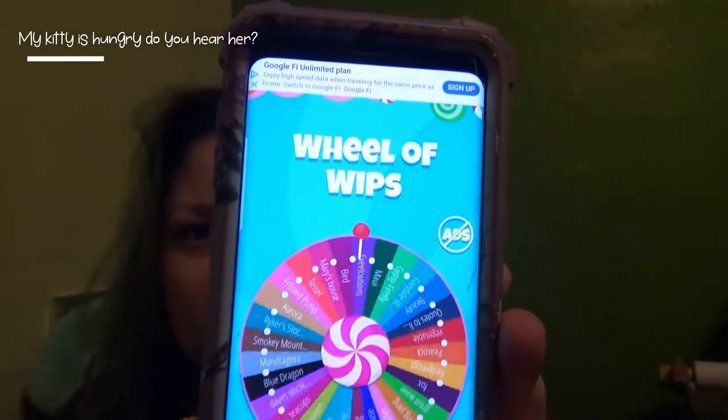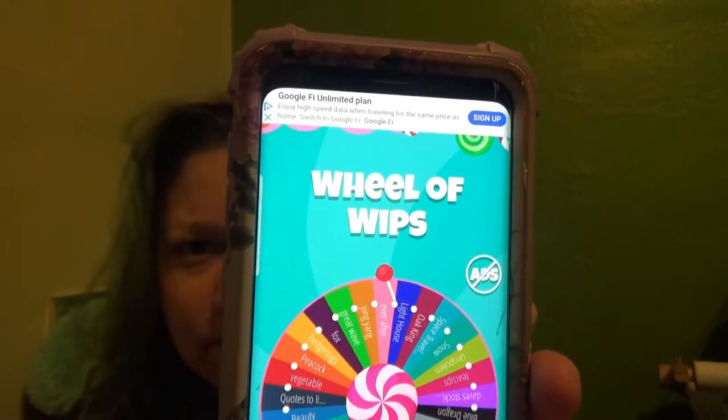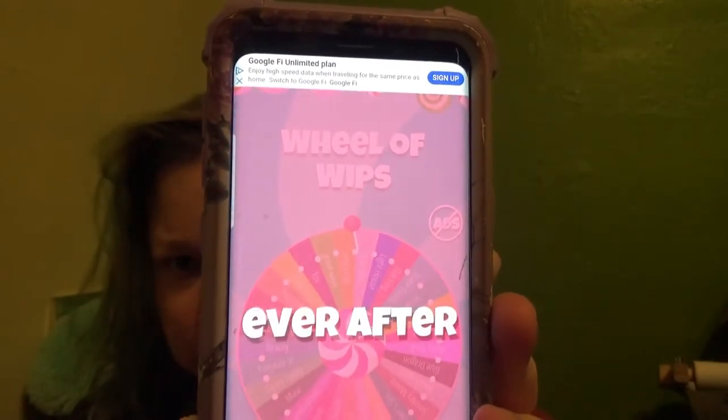We're going to spin for my next project. Okay, it's spinning. Okay — happily ever after. That's a good one. Well, it's actually just Ever After, but I will grab that.